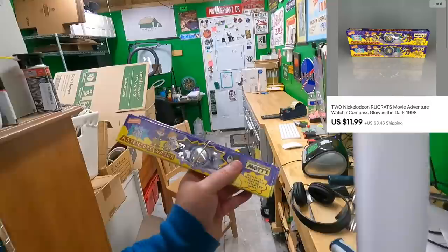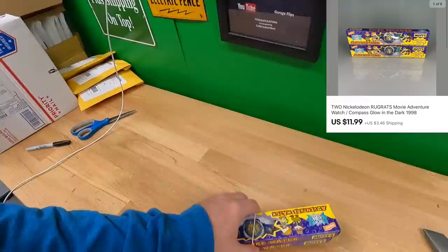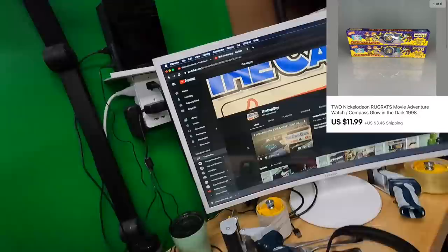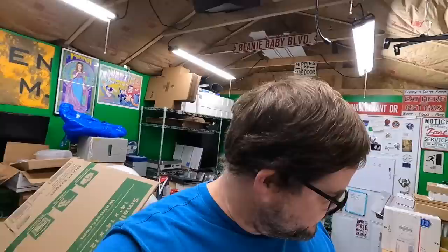Next, two Rugrats Movie compass slash watches created exclusively for McDonald's — brand new in the box. These are going out to Bobby, who is The Cap Guy on YouTube. Actually, a couple nights ago I was out here working and I saw he was live, so I went and hung out in Bobby's live chat for a couple hours — it was fun. Thanks a bunch, Bobby, and best of luck with your channel.